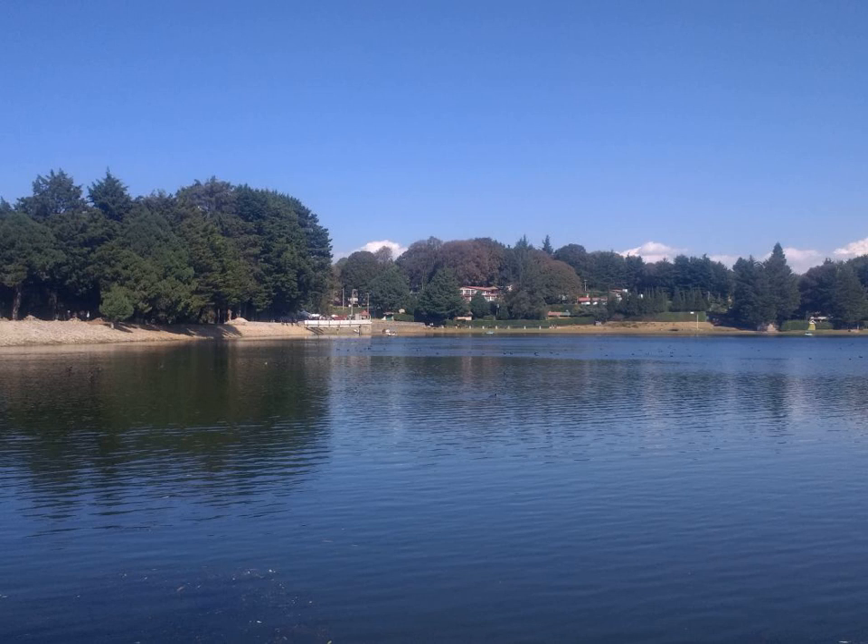Bruggera Gymnuriza — Wikipedia Article Audio. Bruggera Gymnuriza is a small tree up to 10 m high that belongs to the family Rhizophoraceae. It is found on the seaward side of mangrove swamps, often in the company of Rhizophora.